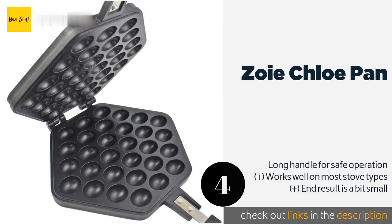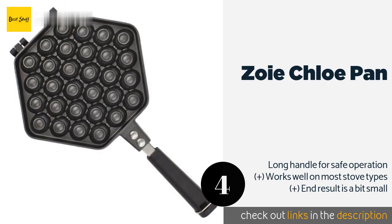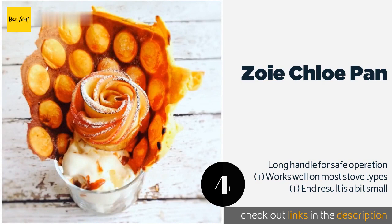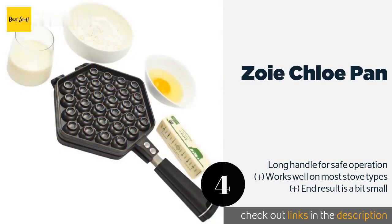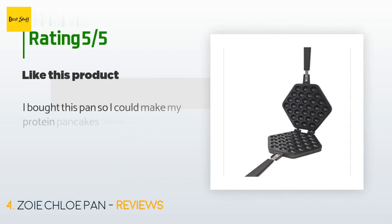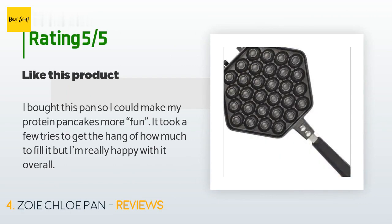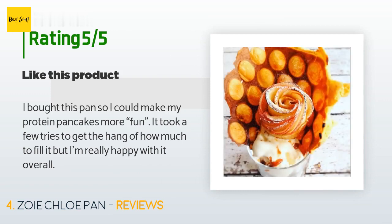The next one is Zoe Chloe Pan. Don't let the low price fool you — it produces fluffy treats with a texture akin to what you might get from a Hong Kong street vendor. The cooking surface heats up quickly and will be ready for your favorite batter recipe in minutes. The price is approximately $30. This product has an average of 3.7 stars from more than 17 customer reviews. A customer said: I bought this pan so I could make my protein pancakes more fun. It took a few tries to get the hang of how much to fill it, but I'm really happy with it overall.